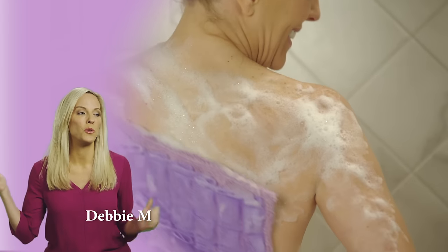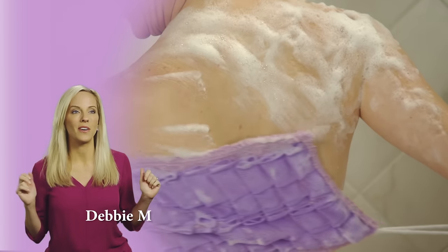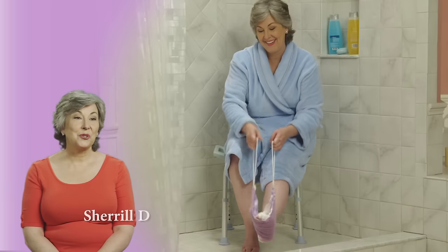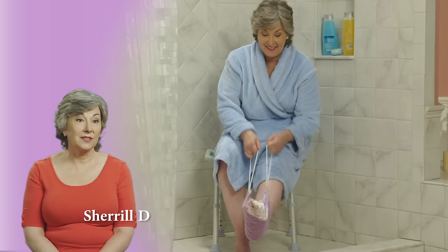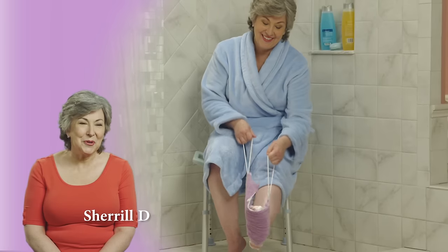With the Easy Reach Loofah, you have two loops, and you can get in those areas, and it's fun to use at the same time. It's great because you don't have to worry about bending over, slipping, or falling in the shower. I love the way my skin feels. It's so smooth.